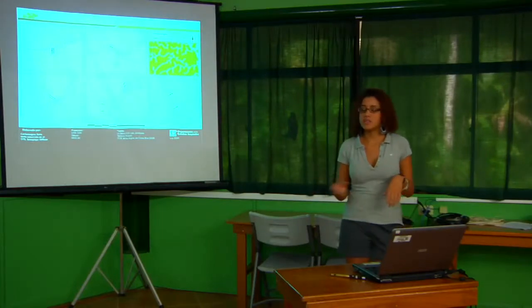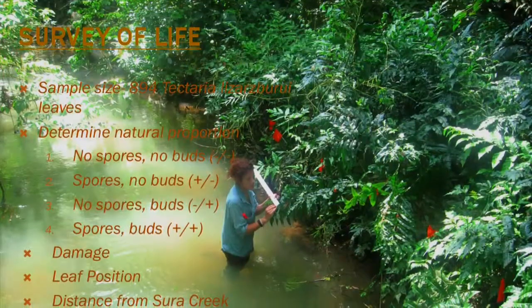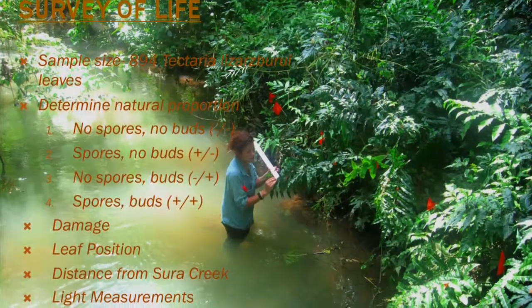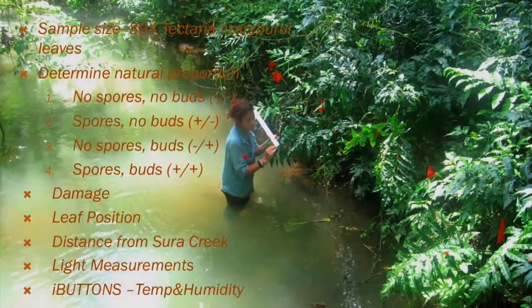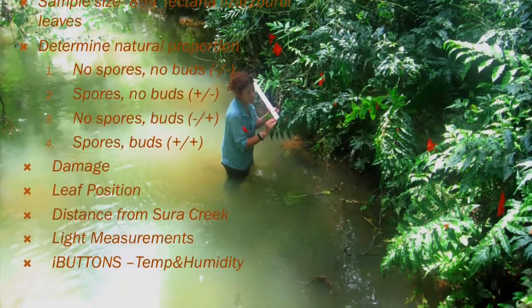I found six locations along Stewart Creek, and at each location I set up two parallel transects at different distances from the river. In total, I sampled 894 leaves, labeling them based on whether they were sterile, produced by spores, produced by buds, or produced by both spores and buds. I also recorded leaf damage, leaf position, distance from the creek, light measurements, and temperature and humidity readings using iButtons.